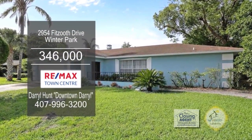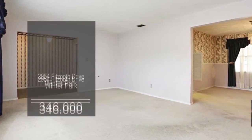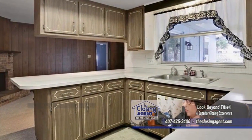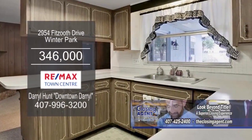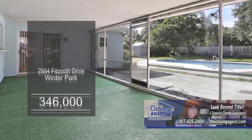This three-bedroom, two-bath home is located in Winter Park. The floor plan includes a large living room and formal dining room. The kitchen has ample cabinet space, and the family room is accented with a brick fireplace. Enjoy a cup of coffee in the enclosed back porch overlooking the in-ground pool.